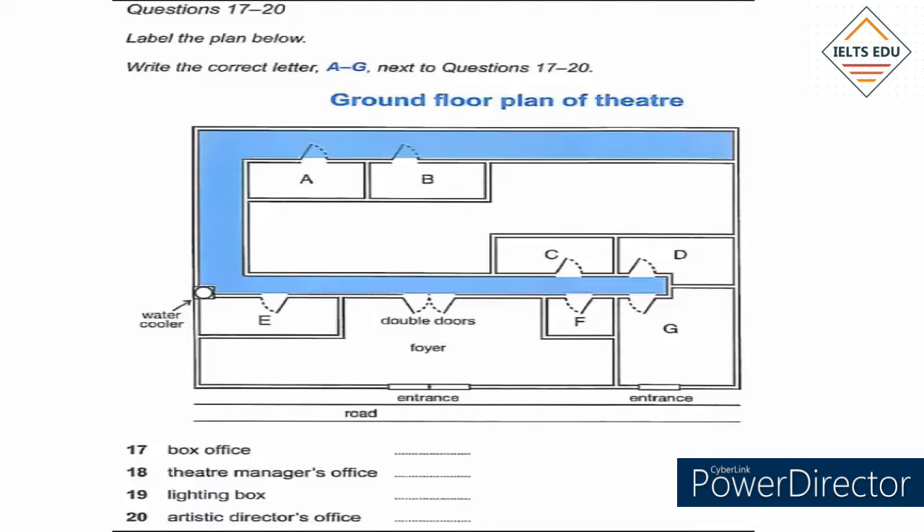The lighting box has a window into the auditorium, which of course is below us. The artistic director's office is through the double doors — turn right, and it's the first room you come to on the right-hand side.